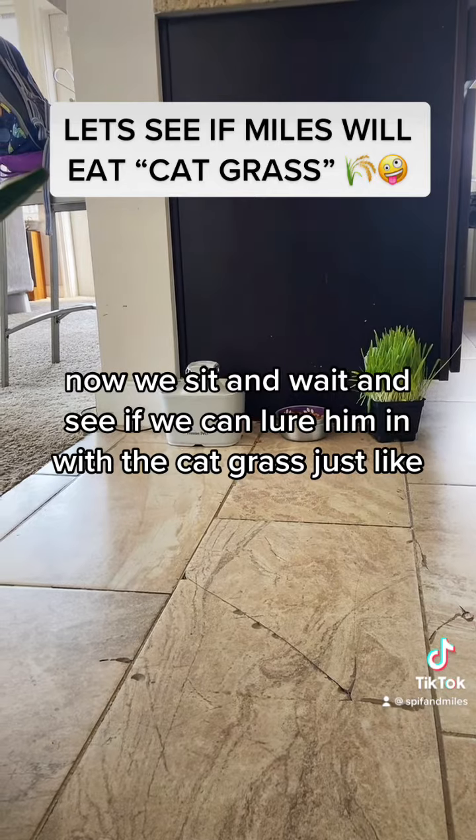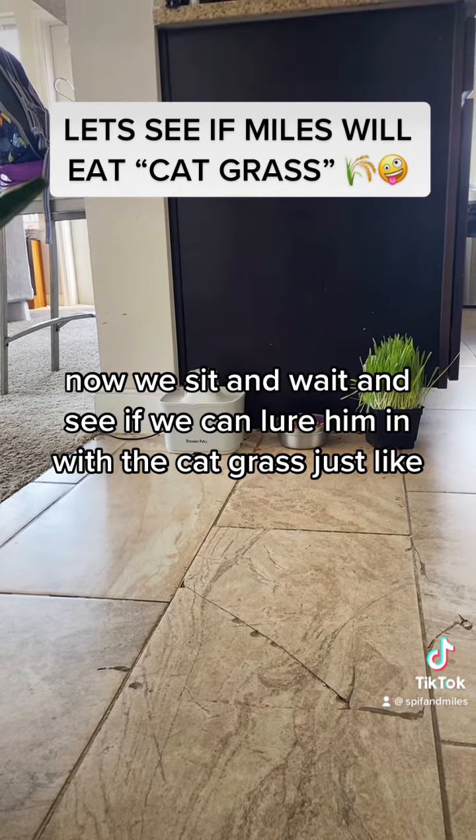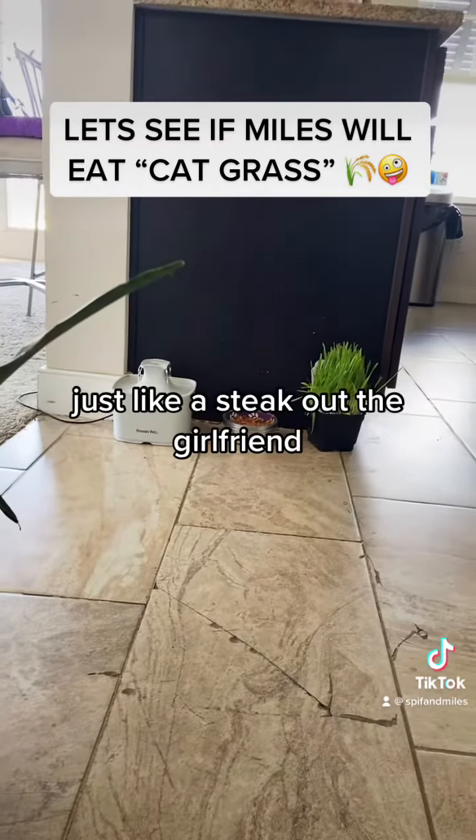Now we sit and wait and see if we can lure him in with the cat grass. Just like a stakeout.